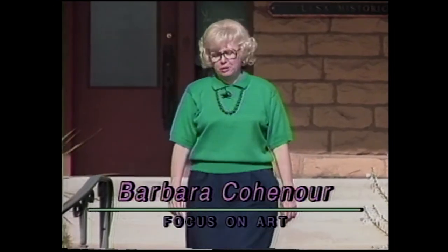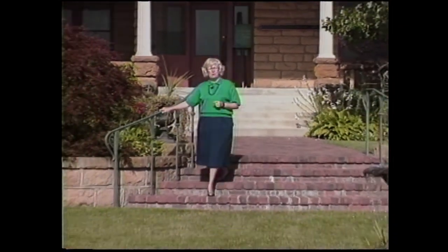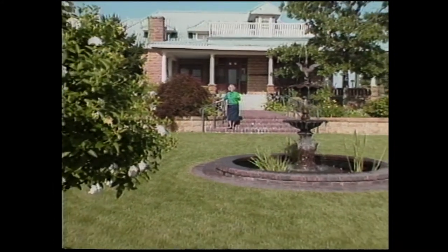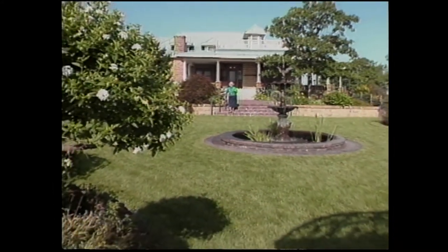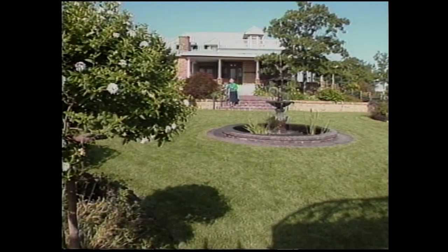Welcome to Focus on Art. I'm your host, Barbara Cohen-Eyer. Gilcrease Museum is one of Tulsa's greatest treasures, and though we often think of it as an art museum, it's really a wonderful tool for teaching and learning. Stay tuned as we look at the museum as a tool for teaching and learning.